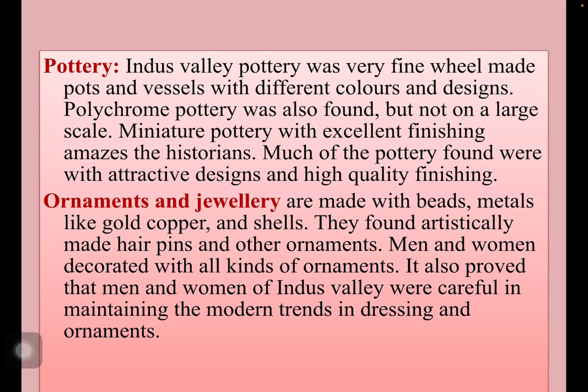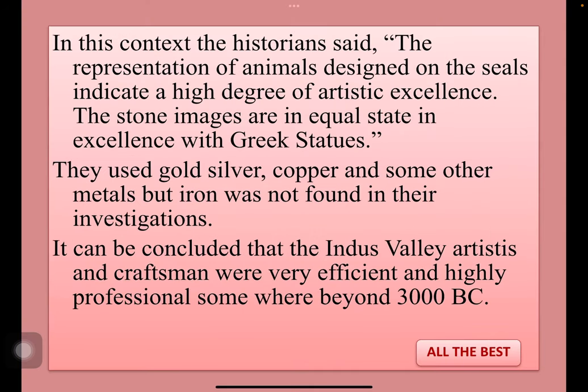Then comes ornaments and jewellery. The majority of human beings, both men and women, were wearing jewellery made with beads, metals like gold, copper, and shells. They found artistically made hairpins and other ornaments. Men and women decorated with all kinds of ornaments, proving that the people of Indus Valley were careful in maintaining modern trends in dressing and ornaments. Historians said the representation of animals designed on seals indicates a high degree of artistic excellence.